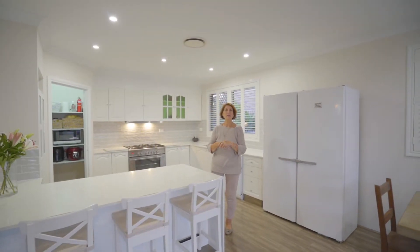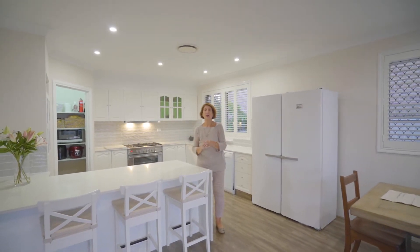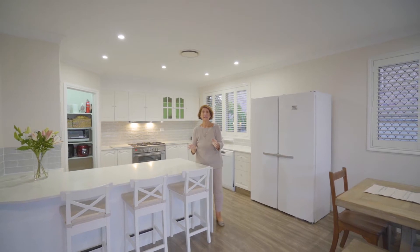Hi everybody, Susan here from Got Realty again. Just want to give you a sneak preview of this beautiful home that we're about to put to market in Sylvia Court, Eatons Hill.